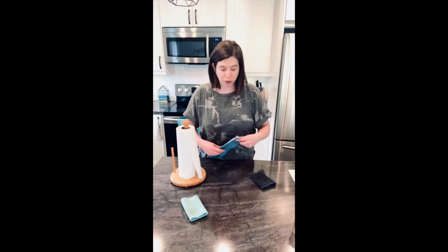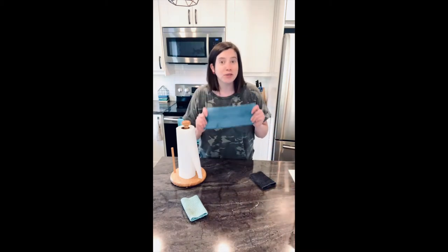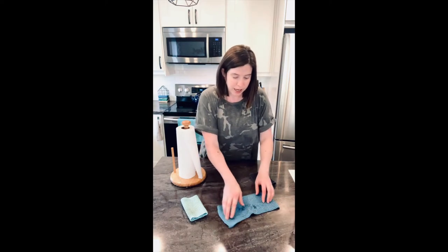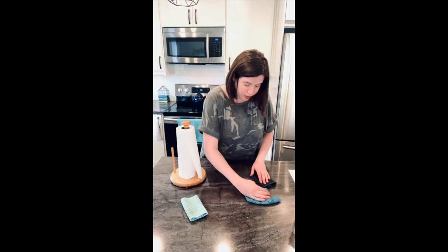It also dries really quickly. These are reusable paper towels — they're reusable, they're washable, it's fabulous. So instead of grabbing paper towel, we grab this counter cloth and we absorb the water from the surface.